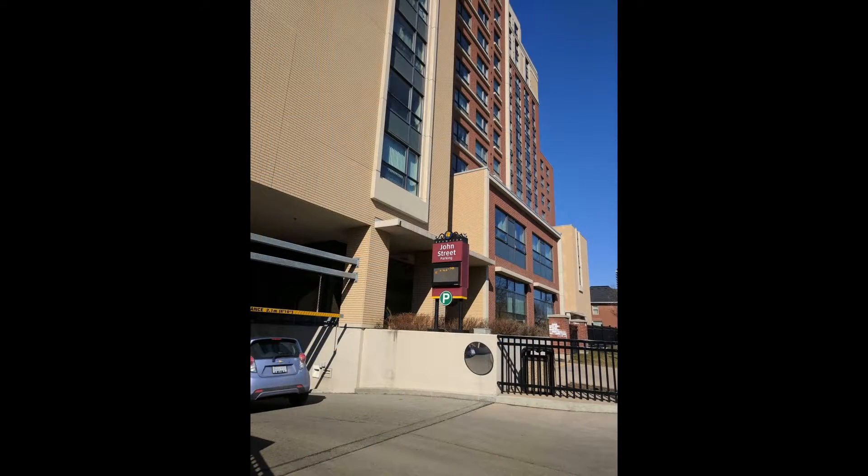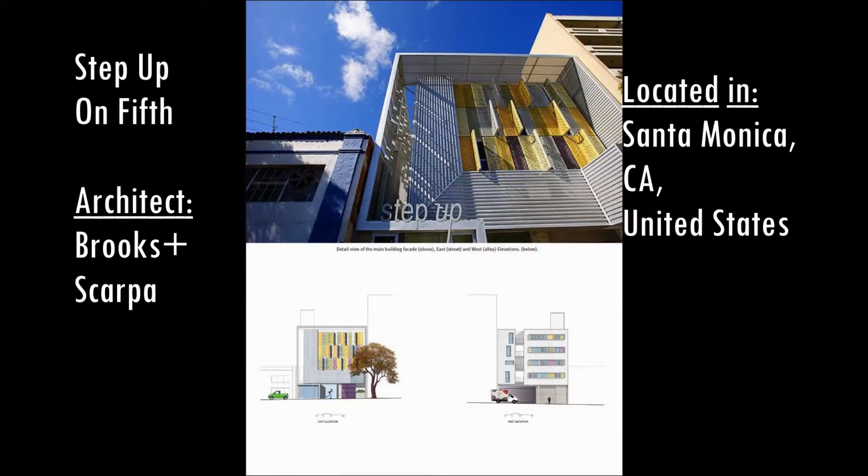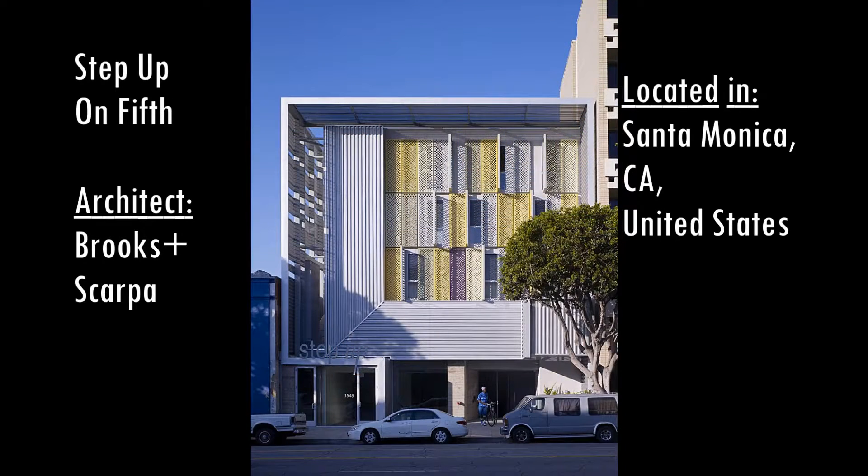Below the building is a much-needed four-level public parking, encouraging people on the outskirts of Brampton to visit the core. Step Up on Fifth is a similar project, providing low-income citizens LEED Gold-certified housing.